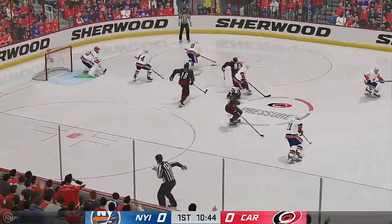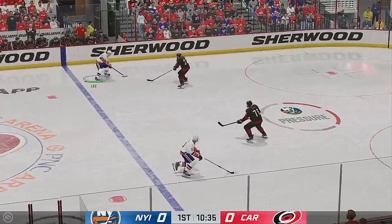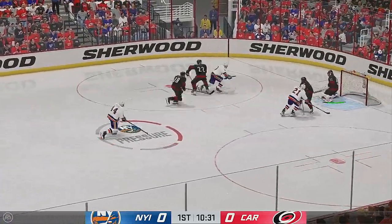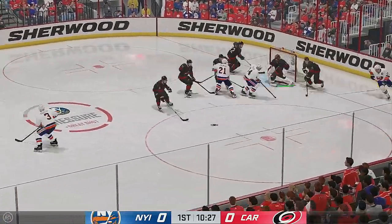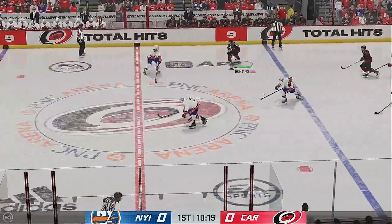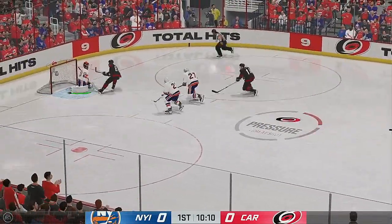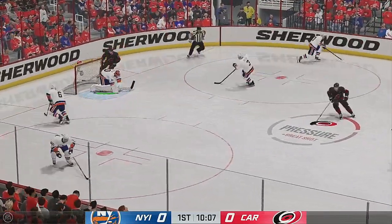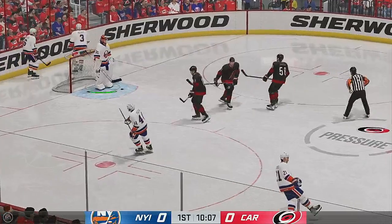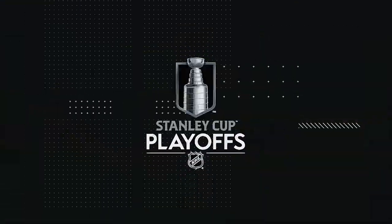As the puck is dropped, they win the draw here inside the defensive zone. Moves it quickly over to Lee. There's a shot, and there's the save on the play! The lane was plugged up when that shot's blocked. Bortek's carrying it ahead. All in on — this is a great play by the tender to anticipate and get across to make that save.